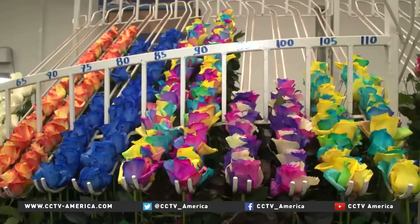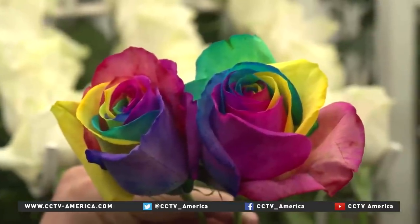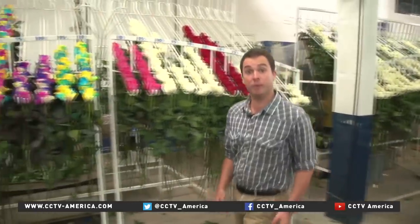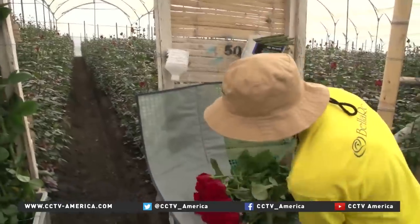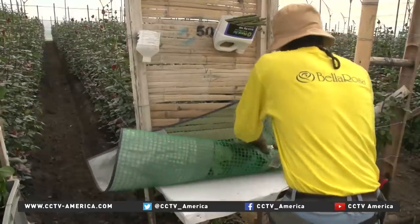Staying abreast of international market trends is no bed of roses, but Ecuador is staying one step ahead by creating innovations. Roses are red and violets are blue, so the saying goes — but a multicolored rose, now that's something new. Here in Ecuador, they've developed a new technique to make these flowers in a multitude of colors which you've probably never seen before. While the US, Europe, and Russia are the biggest markets for Ecuador's flowers, economic troubles in Russia are forcing the $1 billion a year industry to look at alternatives.